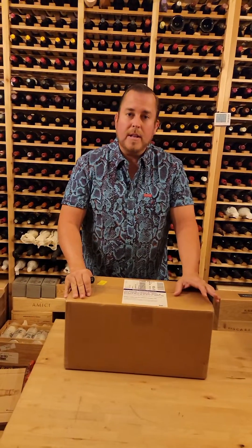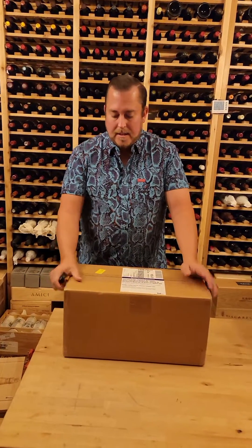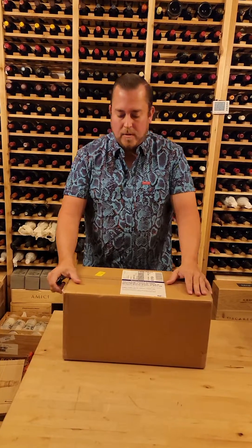Alright, our second unboxing is something really special. I just received this today, Priority Overnight, from Scarecrow.